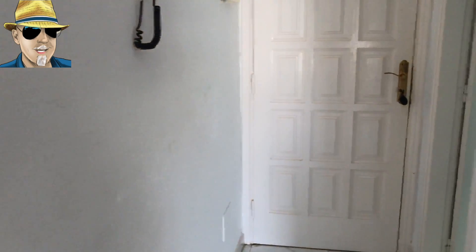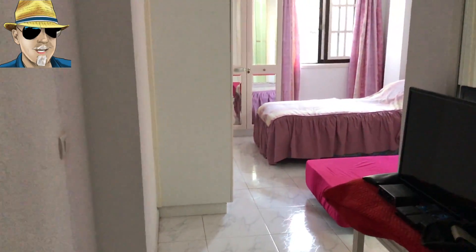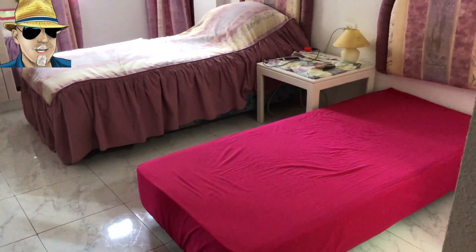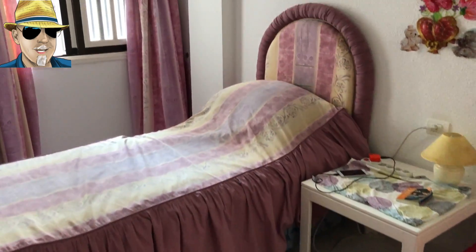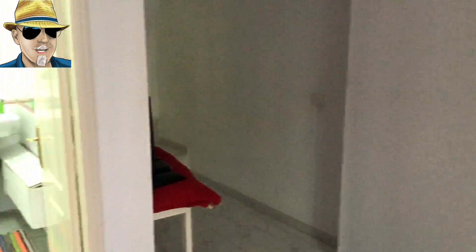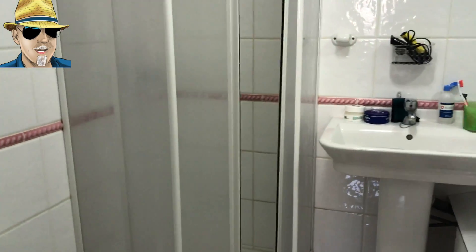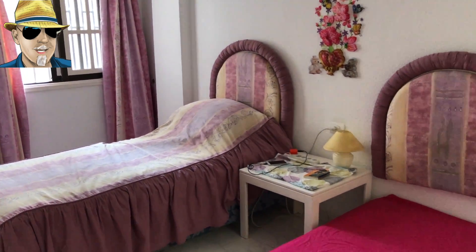This apartment is registered as one bedroom. Down these stairs, this area is actually registered as a storeroom — but far from a storeroom, we've got two single beds, and it's big enough for a double bed. No storeroom I've ever seen has a window like that, or mirrored wardrobes, or its own bathroom with a shower, a loo, and a basin.